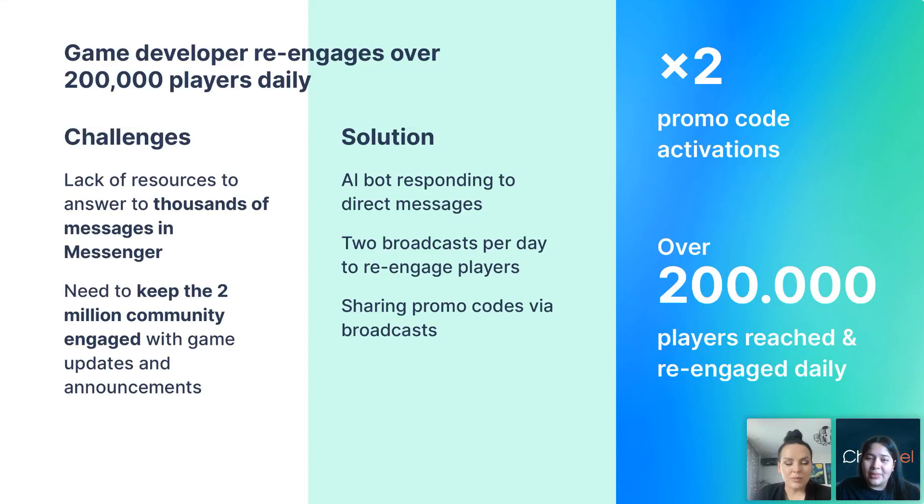Our client is a mobile game developer. They automated answers to incoming messages because they needed to enhance player engagement and effectively re-engage their audience. The company faced challenges managing their huge player base for one of their games — hundreds of incoming messages in Messenger were unanswered due to a lack of resources. They didn't have someone to reply to those incoming messages.